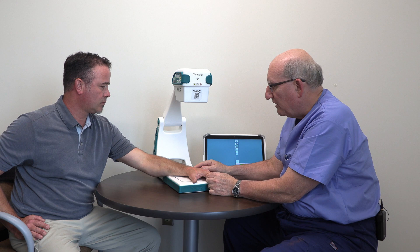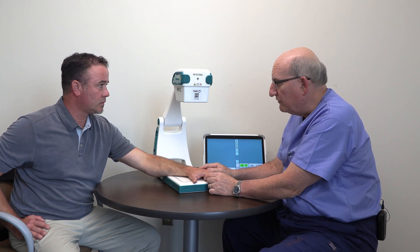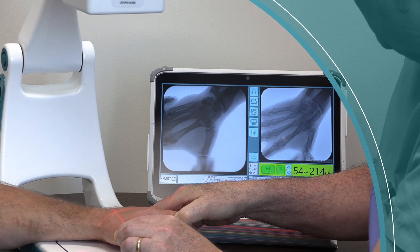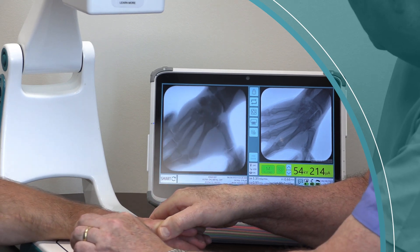Mike, your wrist has been bothering you, so we're going to take a picture of it, and I'm going to move it in certain directions and look at it live on the screen. So I'm going to take the picture now, and I'm going to move your wrist one way and then the other.